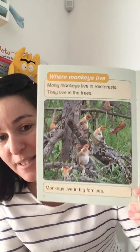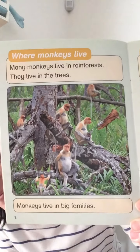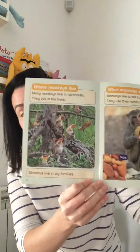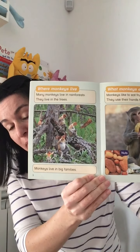Oh, look at all these monkeys. Those are funny looking monkeys. Where do monkeys live? Many monkeys live in rainforests. They live in the trees. Monkeys live in big families — like we do. We live in families, and monkeys live in families too.